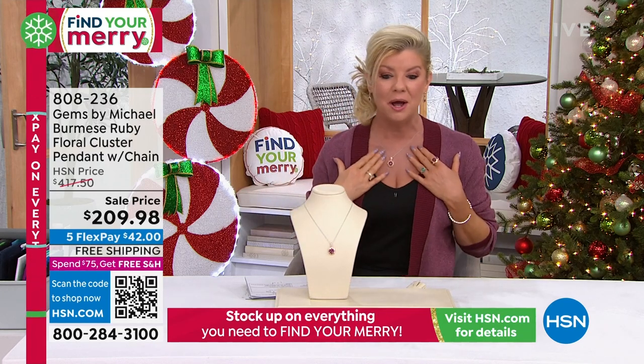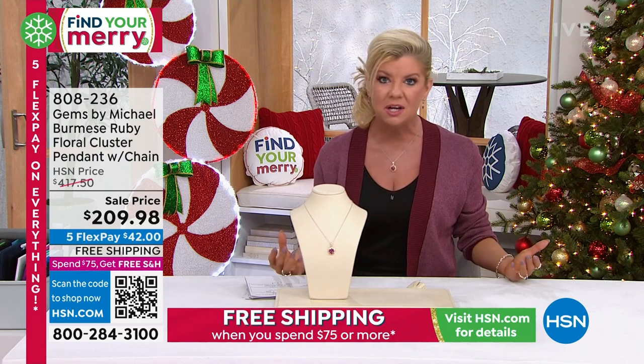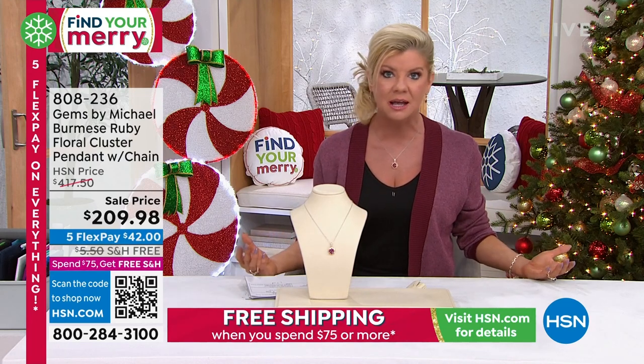Please tell us — the perfect size, Michael, the perfect design, the perfect color for a ruby or July girls out there.